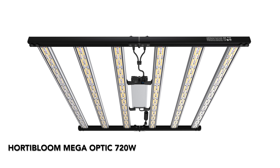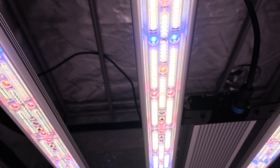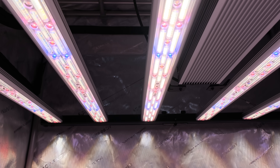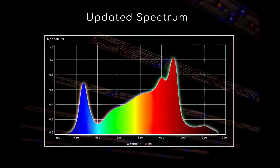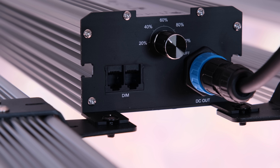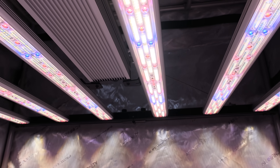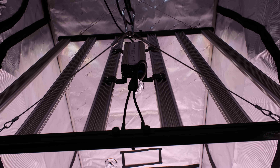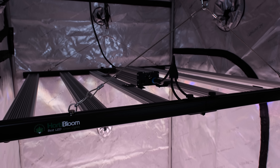Hordebloom Mega Optic 720 Watt. Let's check out the Mega Optic 720 Watt from Hordebloom's new Mega Optic series. This fixture emits a whopping 2,304 micromoles per second of light with a reported efficacy of 3.2 micromoles per joule. It's equipped with Samsung and Osram diodes including 750nm, 630nm, 660nm, and 730nm far-red diodes, ensuring a spectrum tailored for optimal growth and flower production. The 720 Watt is dimmable via the onboard dimmer on the UL-listed Powerland driver. The highlight is the unique 88-degree and 115-degree custom lenses, greatly enhancing canopy penetration. Priced at $649, the Mega Optic 720 Watt offers exceptional value.